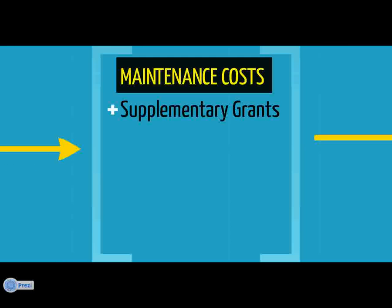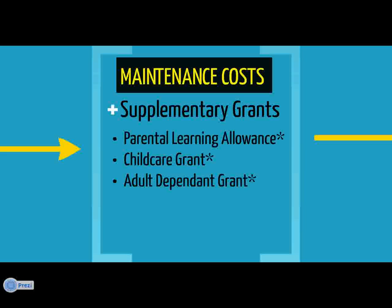Depending on your circumstances, you may also be entitled to receive supplementary grants. If you have adults or children who are financially dependent on you, you may be entitled to apply for the Adult Dependence Grant or Parental Learning Allowance. Also, if your children are in childcare with a registered childcare provider, you may be entitled to receive the childcare grant, which could cover up to 85% of your childcare costs. These grants are means-tested, which means the amount you receive will depend on your household income.